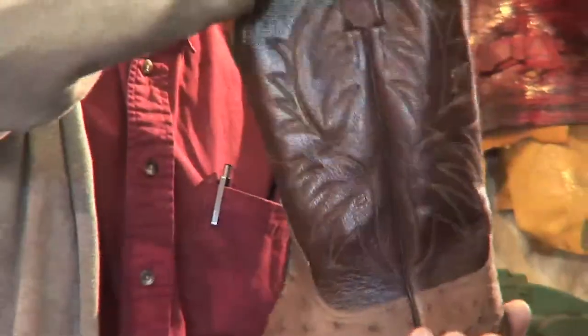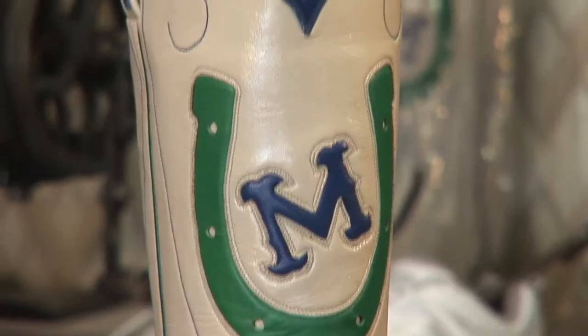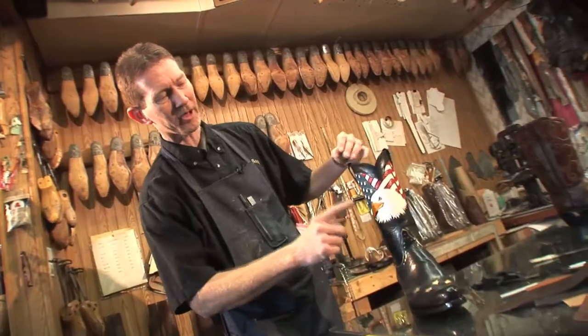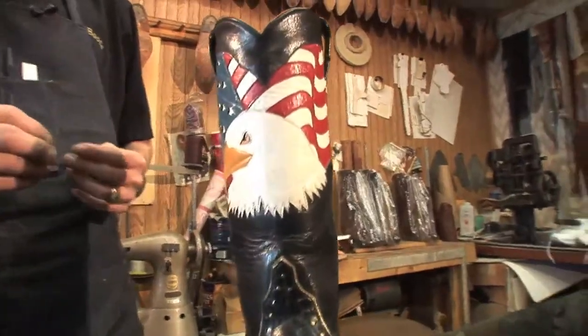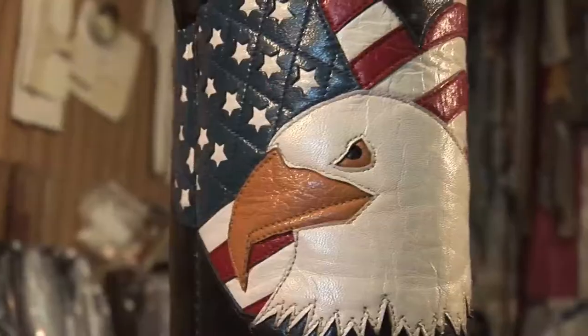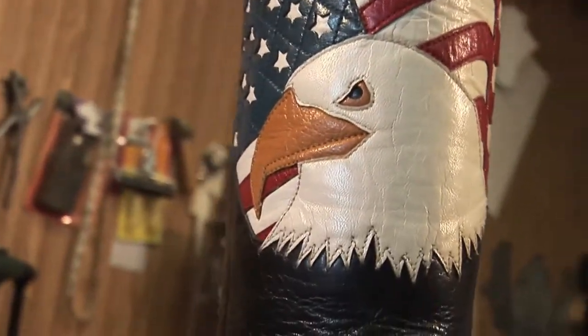Some might call these men cobblers, but don't make that mistake in this shop. 'Cobbler's the wrong term — they're bootmakers here. We've seen some cobblers in our time.' 'I take it you're not too fond of cobblers?' 'No.' This is the art of fine bootmaking. Everything that you see, different color-wise, are different pieces of leather that are actually put together to give you the image of the final product.